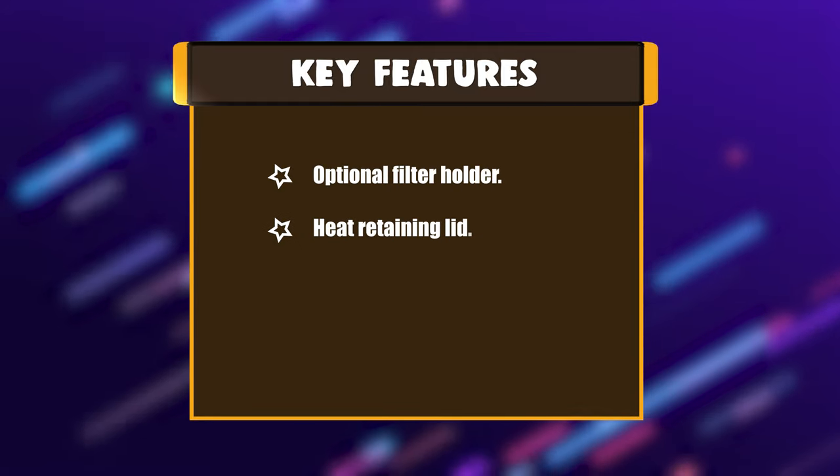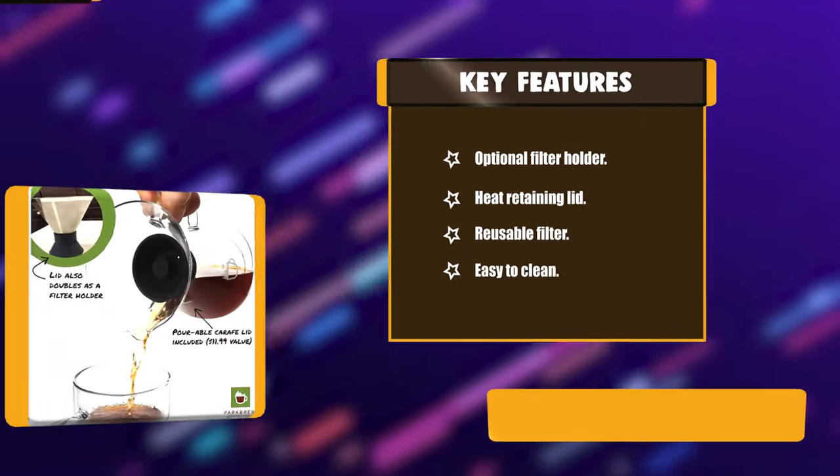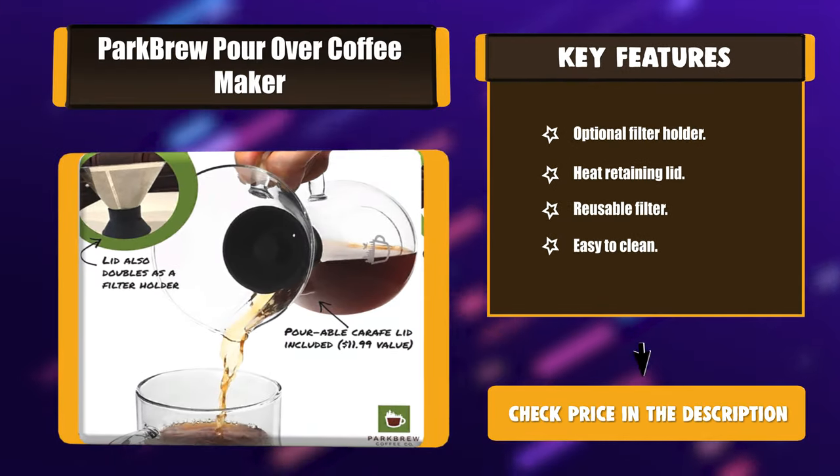Key features: optional filter holder, heat-retaining lid, reusable filter, and easy to clean.